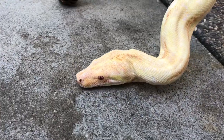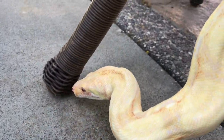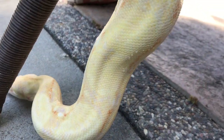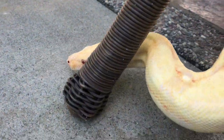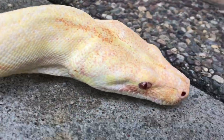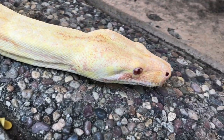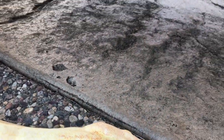Hey guys, it's Ed with CMC Reptiles. Got another big snake out on a nice day — the albino boa. This is a male. I actually picked this snake up from Brian Barczyk at BHB in 2016, so he's full grown now.